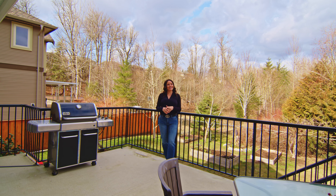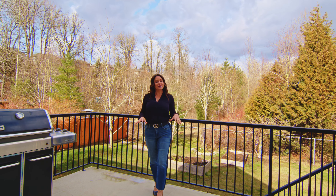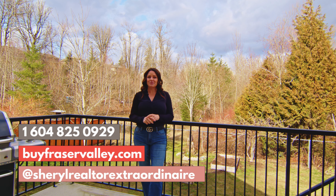Thanks so much for taking the time to tour 35503 Angus Crescent in Abbotsford with me today. If you'd love some more information on this property, give me a call, go to my website, or check me out on social media.